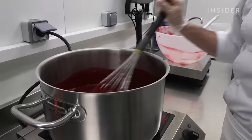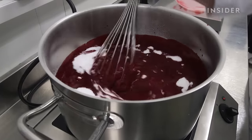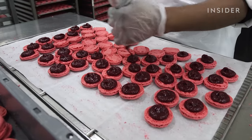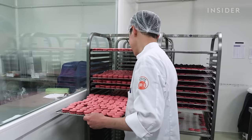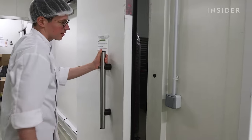After being baked for about 20 minutes, the filling is made — which can be a jam, chocolate ganache, or a caramel. Then they fill the macaron with that filling, and it rests for about 8 to 24 hours to get that nice soft texture, before being shipped to the stores.